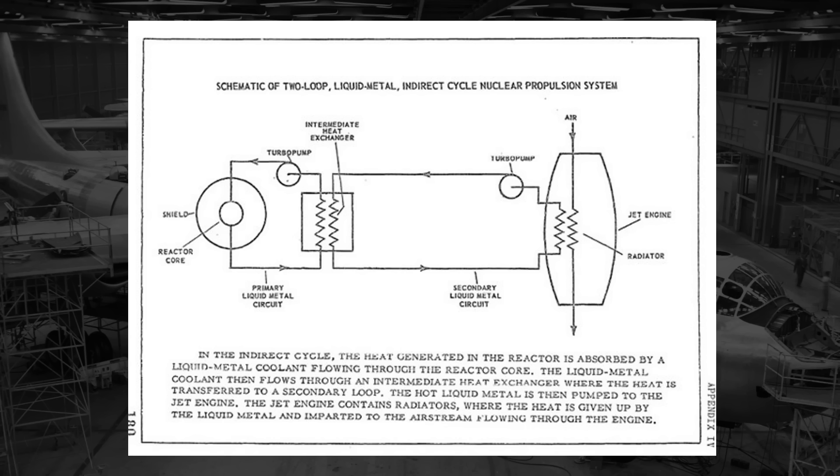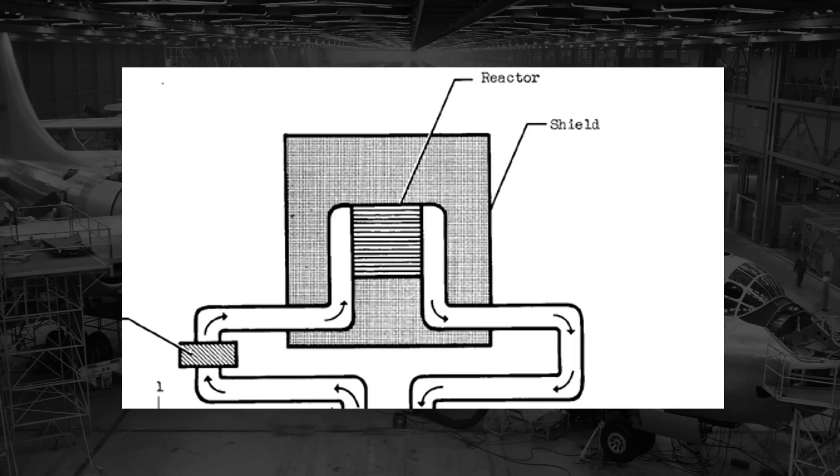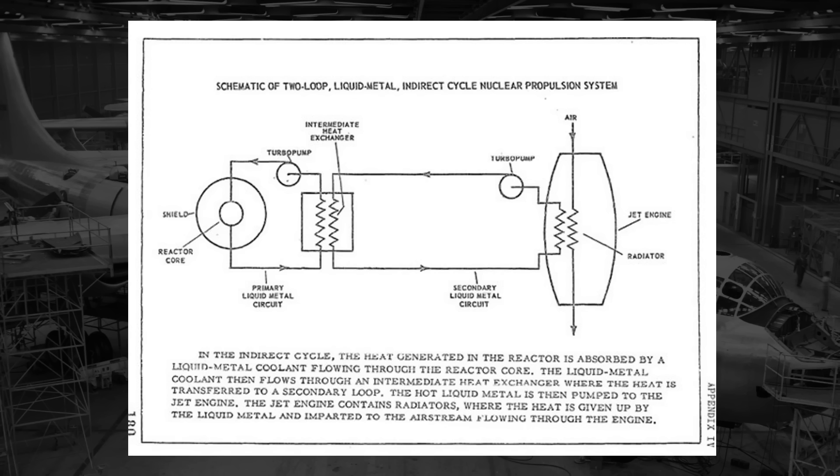Indirect air cycle engines, on the other hand, were more complex but were generally viewed as being safer. As indirect engines, the air went into the reactor core, which would increase the potential of radioactive pollution from the expelled air. In the indirect system, the air would be taken in and would still be heated by the reactor, just in an indirect manner. The reactor would heat some kind of substance, like liquid metal, and then that liquid would heat the air. This degree of separation would help reduce radioactive pollution, but the design was more complex than direct air cycle engines and would thus take longer to produce.